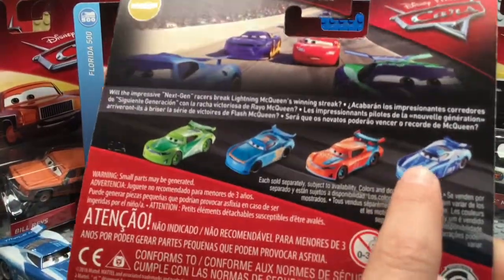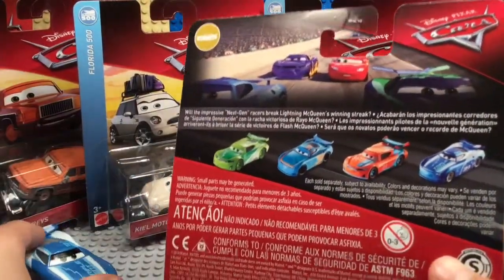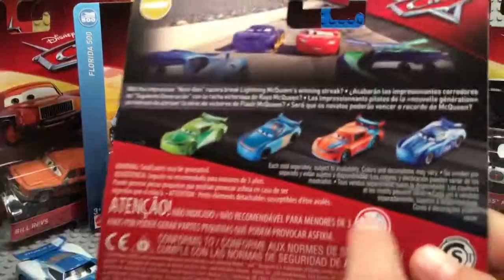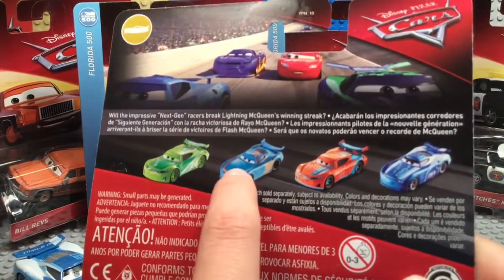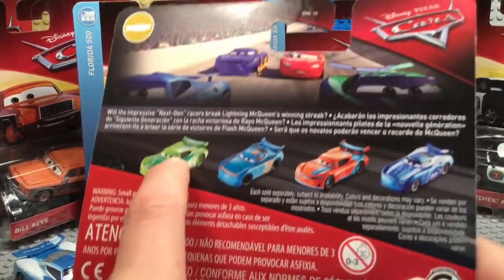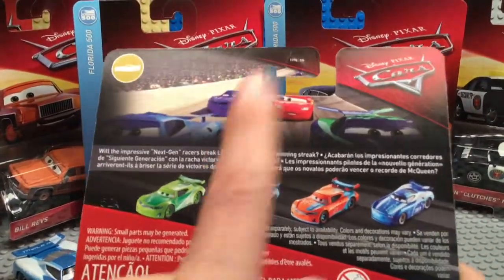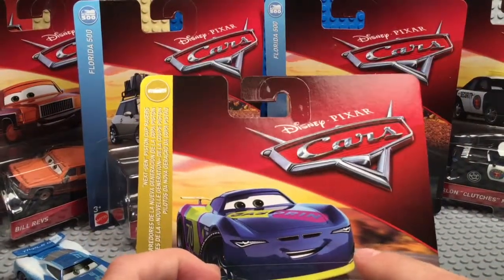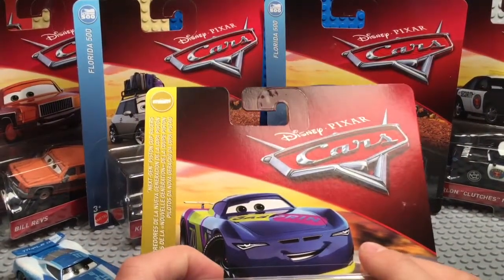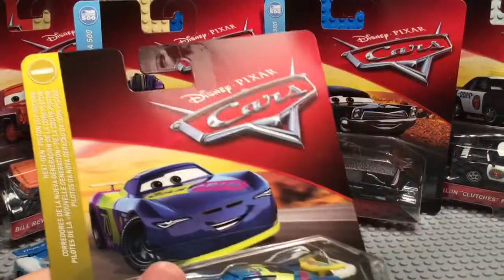On the back of the card there's Cam Spinner, which we got last case or two cases ago. Then we have Ryan Inside Laney, Chase Ray Slot, and Michael Roeder, which is in Case H — the new case with the nine Mater with the 95 hat. Richie Gunzit is also in that case.